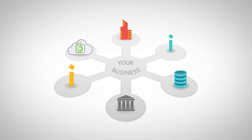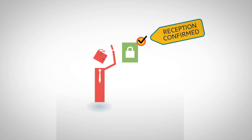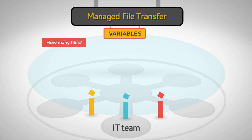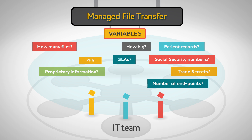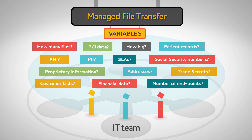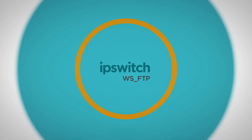Your business depends on transferring mission-critical and sensitive data securely and reliably. How you secure and control file transfers depends on a number of variables, including the regulatory mandates that apply in your industry. However these variables shape up in your organization, Ipswitch has a solution.